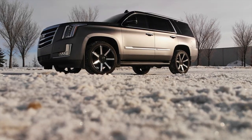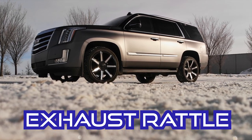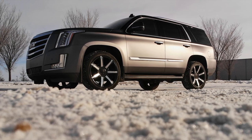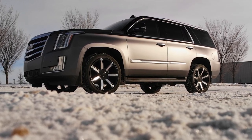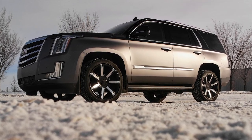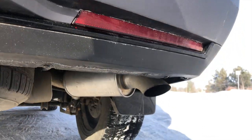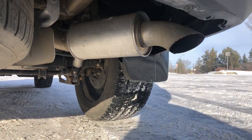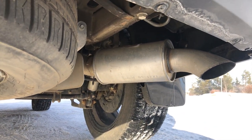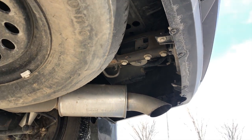Problem number eight: an exhaust rattle. This problem lasted about a year and a half, maybe two years. When we'd accelerate at low RPM, you would get a rattle at the back rear passenger side of the vehicle. I was finally able to get a decent audio clip to prove to the service technicians that there was a problem. They agreed, replicated it, and ordered a brand new exhaust — just installed it in the last couple months. A little annoying but it worked out.